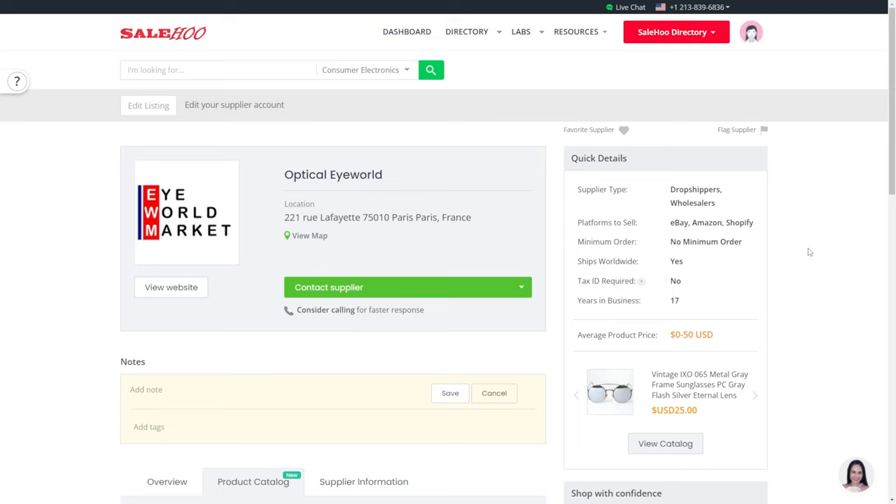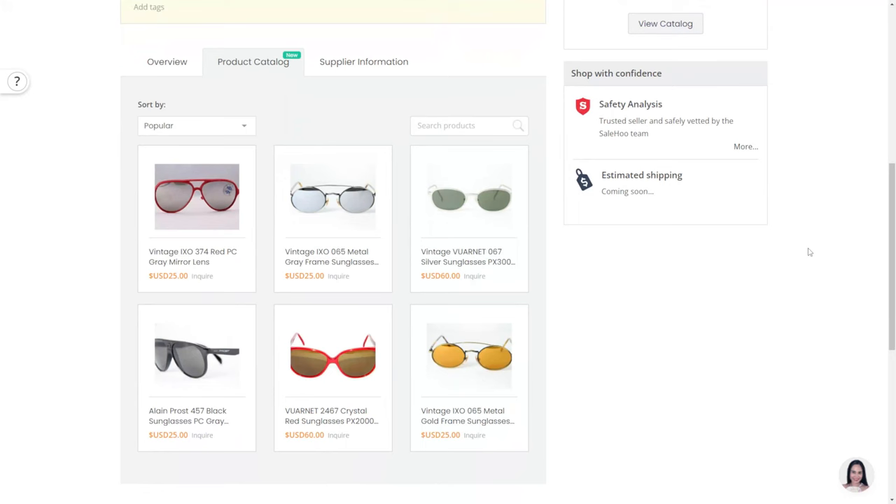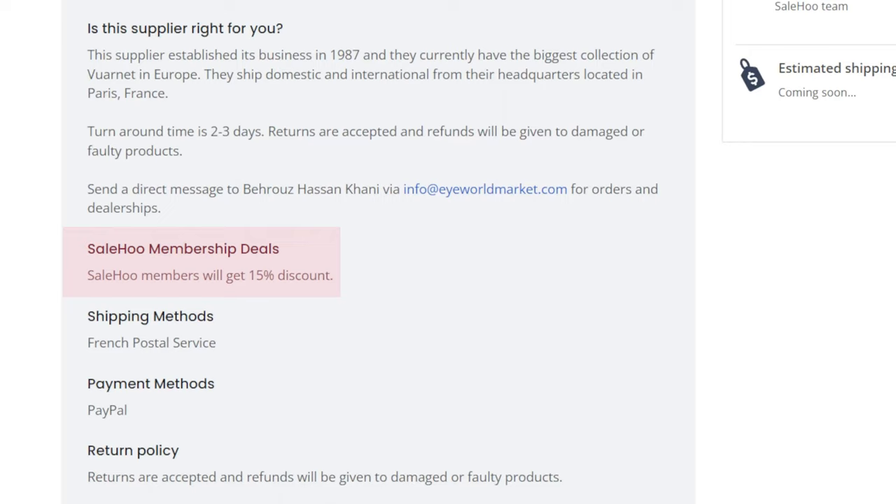This is a great niche that is well known for being very heavily influenced by trends. So if you want to hop on a particular style that is trending in the eyewear market, you can definitely do so with this supplier. Also, with summer fast approaching, sunglasses can be something that you can sell as a lot of people will likely buy that for the beach. You can see that they have been in the business for 17 years and have a wide variety of eyewear in their catalog. Based on their overview, we can see they have a Sailhoo membership deal exclusive to Sailhoo members, allowing them to have 15% off the products.